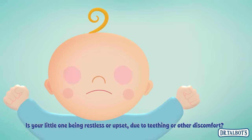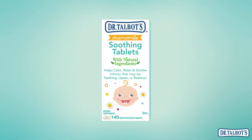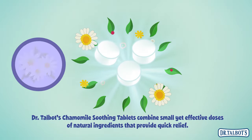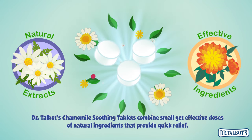Is your little one being restless or upset due to teething or other discomfort? Dr. Talbot's Chamomile Soothing Tablets combine small yet effective doses of natural ingredients that provide quick relief.